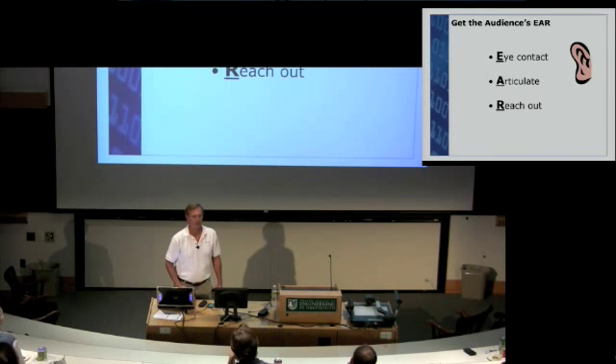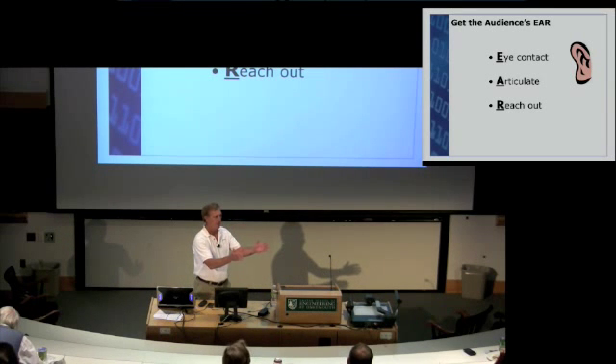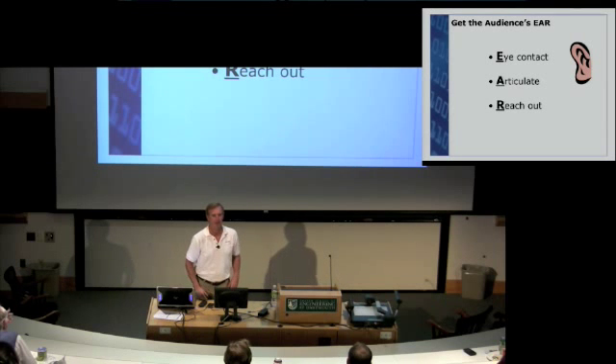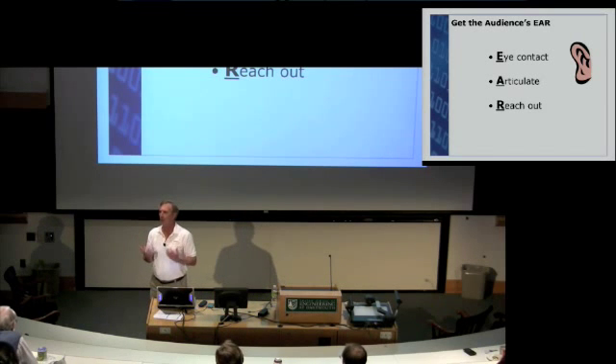Let's take each one in turn. You need to make eye contact. By that, he means you want to have a personal conversation with a person in the audience. You want to move to another person and have a sentence or phrase conversation with that person, and go to the next person. You want to draw your audience in by engaging in eye contact with each of them.